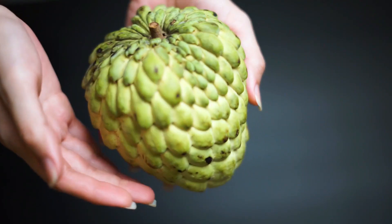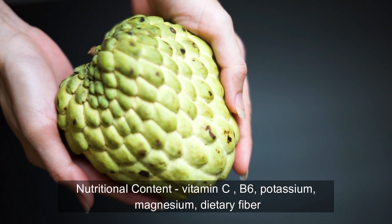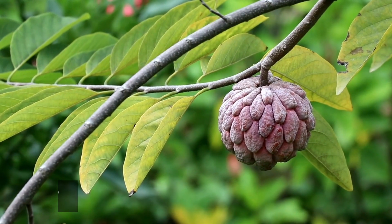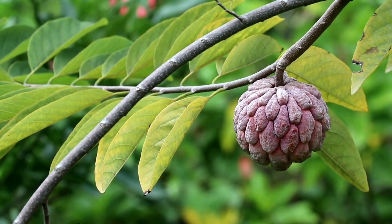Nutritional content: citifol is a good source of vitamin C, vitamin B6, potassium, magnesium, and dietary fiber. It is low in calories and contains no cholesterol or saturated fats.